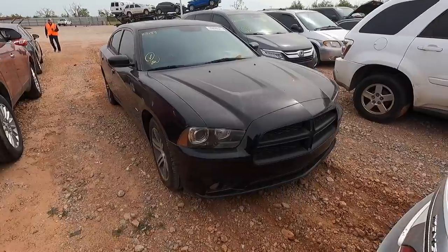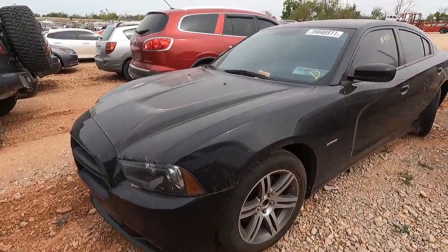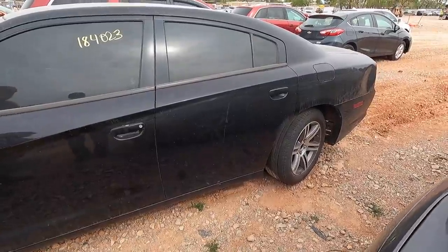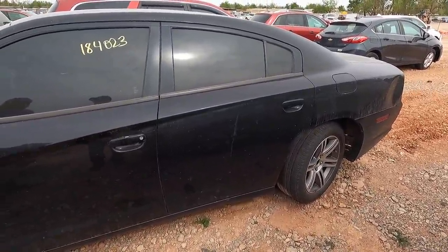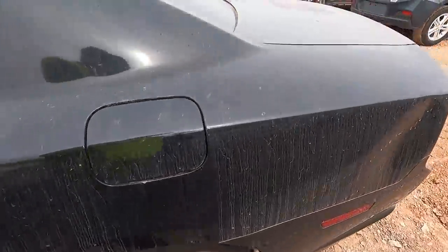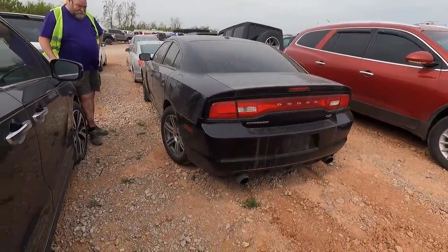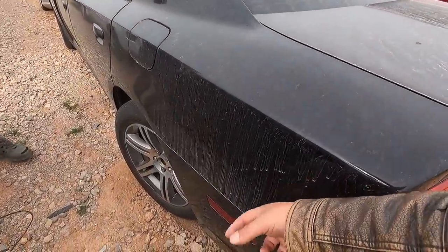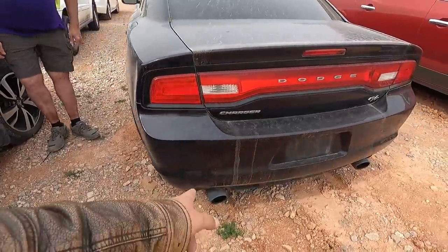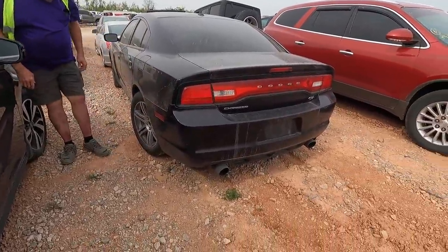Next on my list is a 2012 Dodge Charger Hemi — this isn't the V6. It looks kind of like a cop car but it wasn't a police interceptor edition. She's got 184,000 miles on it. The rear suspension looks a little off — it kind of reminds me of the old Honda Prelude that had the 4WS four-wheel steering package. There's an interesting dent here that makes you wonder if something impacted it, and looking at the dent on the rim I'll bet it was hit right there.